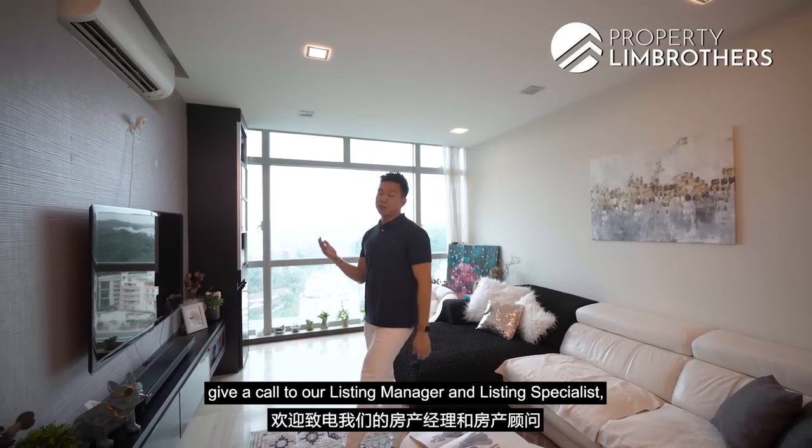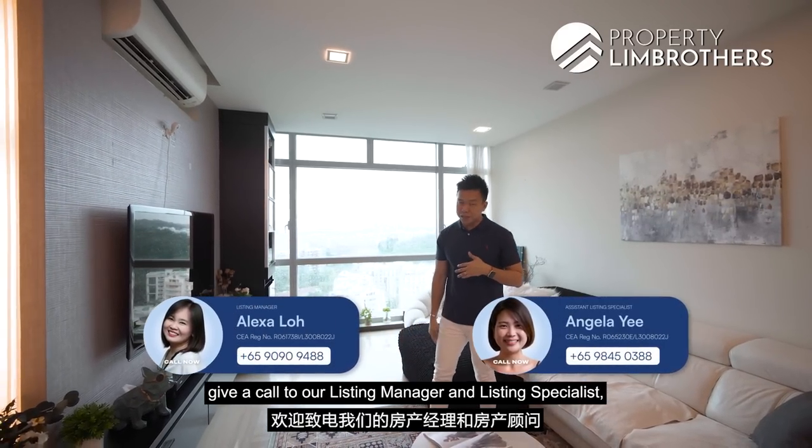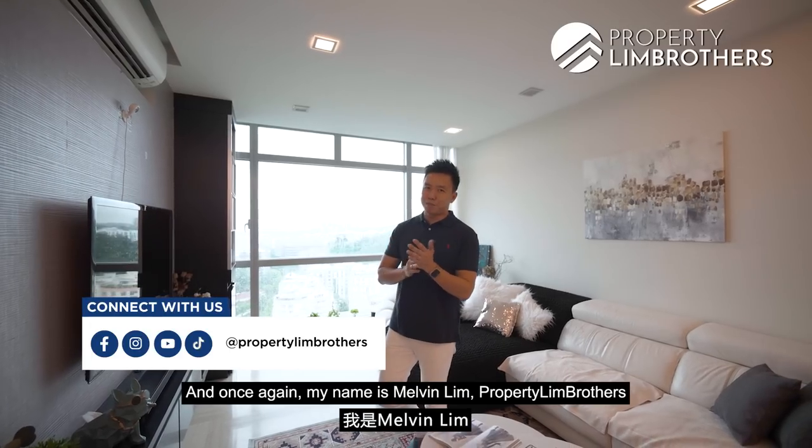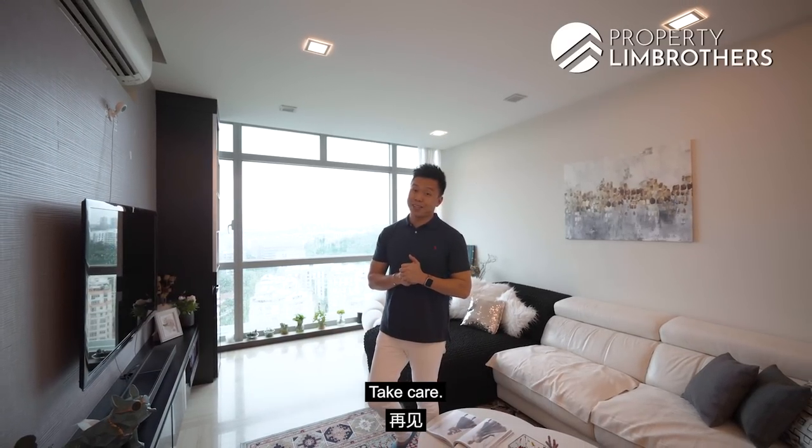If you want to have a look at this property, give a call to our listing managers and specialists, Alexa and Angela. They'll be very happy to share more about Hillview Regency. Once again, my name is Melvin Lim — Property for Us. As always, happy to show the place. Take care.